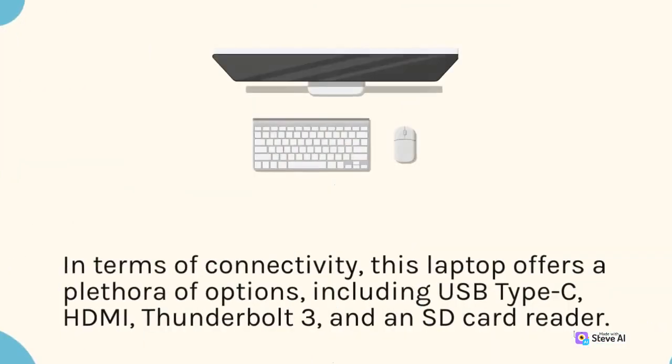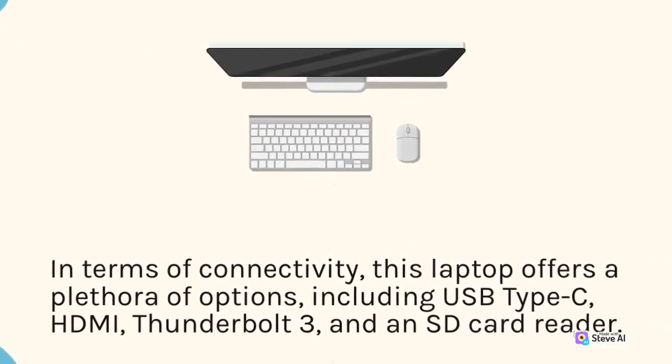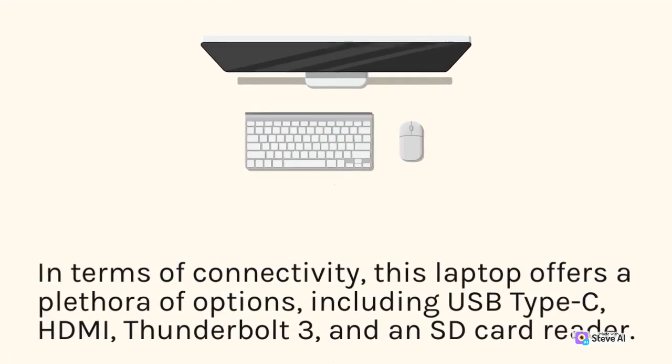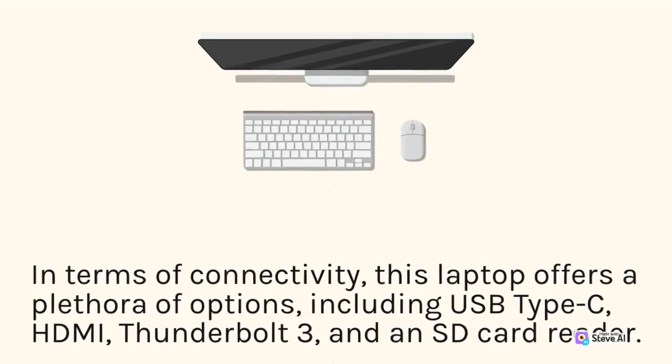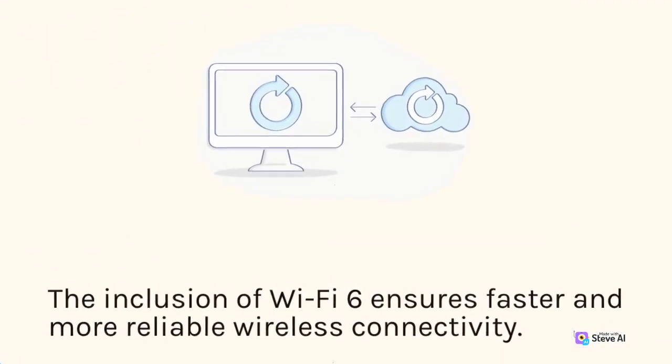In terms of connectivity, this laptop offers a plethora of options, including USB Type-C, HDMI, Thunderbolt 3, and an SD card reader. The inclusion of Wi-Fi 6 ensures faster and more reliable wireless connectivity.